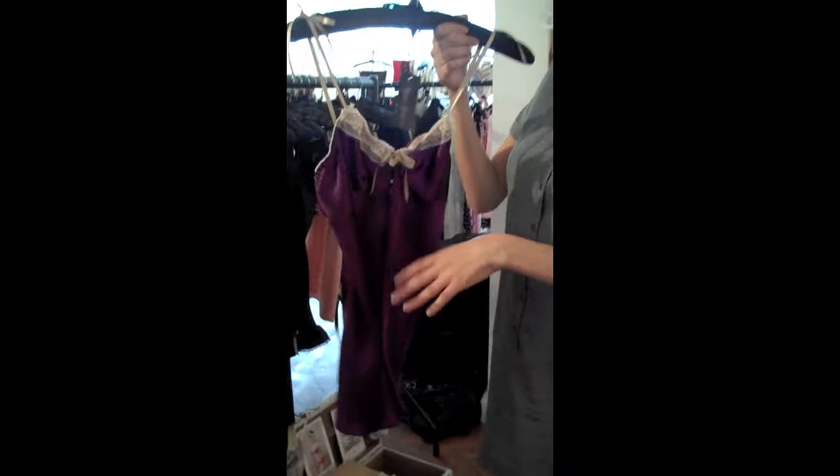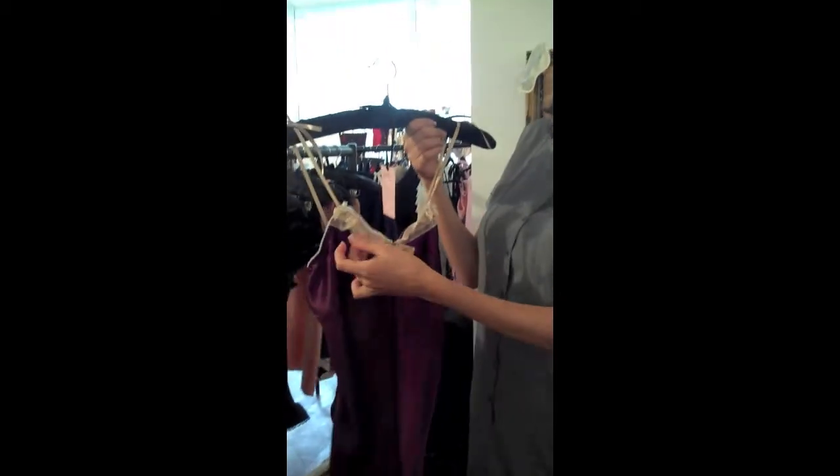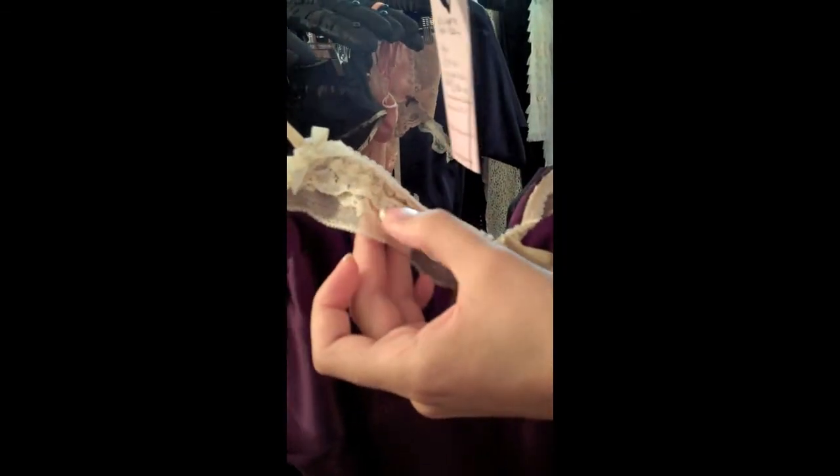This is also one of our key stars. It's a loose fit teddy, again 100% silk with a seam cup, so you get a really lovely fit. And it's trimmed with vintage knotted lace. It's 100% cotton leavers lace.